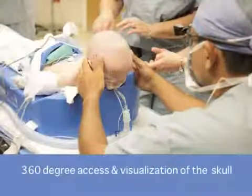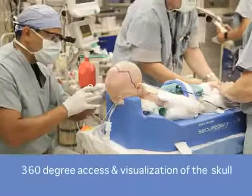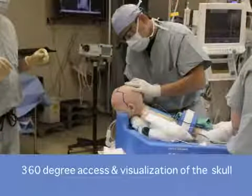There are different methods of positioning babies for these operations, depending usually on the type of skull deformity. One of the optimal methods is the modified prone position. The reason this position is so favorable is that it gives you 360-degree access to the skull.